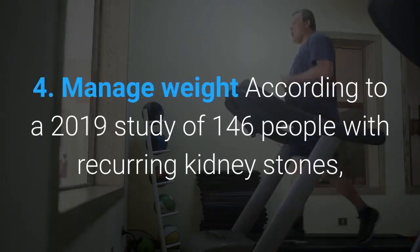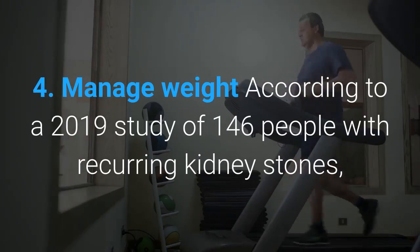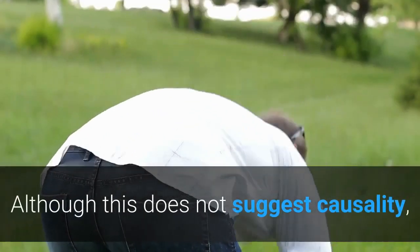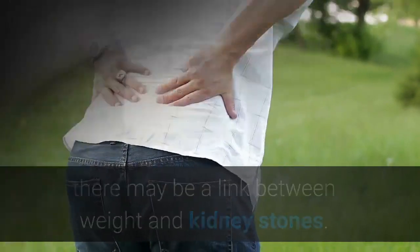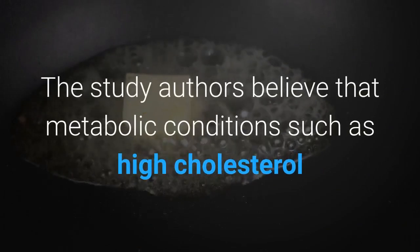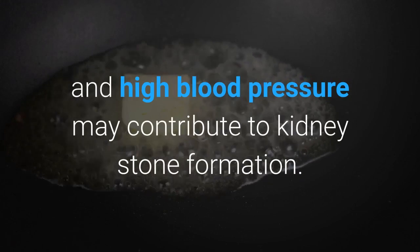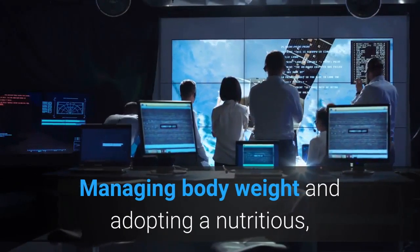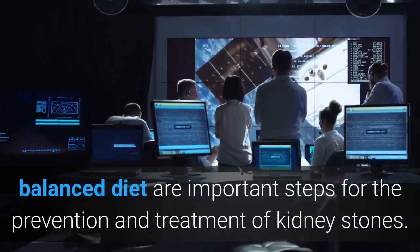Remedy four: manage weight. According to a 2019 study of 146 people with recurring kidney stones, 43.8 percent had obesity or were overweight. Although this does not suggest causality, there may be a link between weight and kidney stones. The study authors believe that metabolic conditions such as high cholesterol and high blood pressure may contribute to kidney stone formation. Managing body weight and adopting a nutritious, balanced diet are important steps for prevention and treatment.